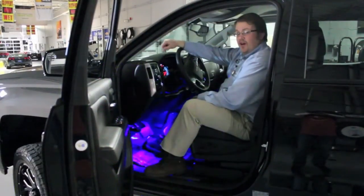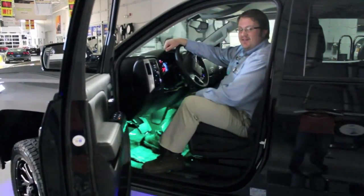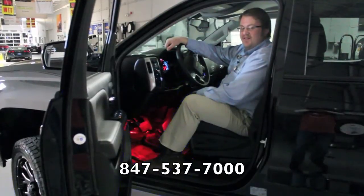If you want to bring your car to the next level or get something completely new, don't hesitate to give us a call at Stasek Motorsports at 847-537-7000.